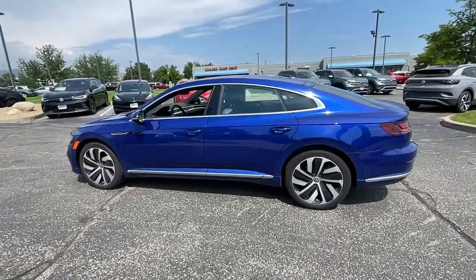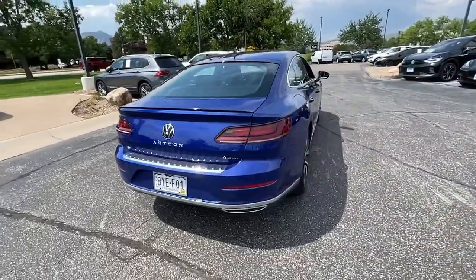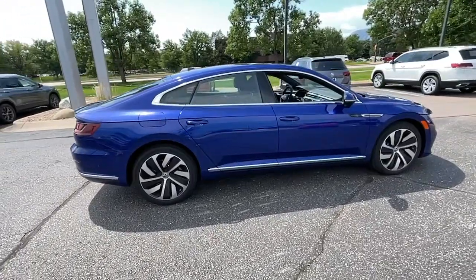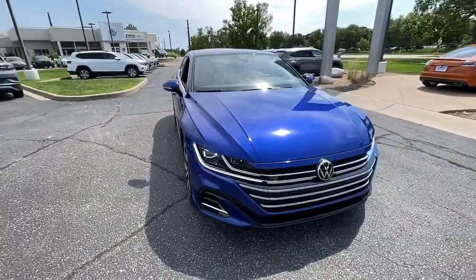Your next car could be the 2022 Volkswagen Arteon. This sleek and spacious Arteon is so easy to love. From its elegant swooping style to its roomy upscale cabin to its suite of advanced infotainment and safety tech, this well-appointed four-door coupe makes every journey delightful.